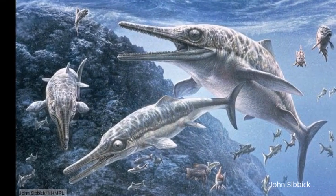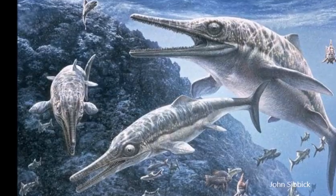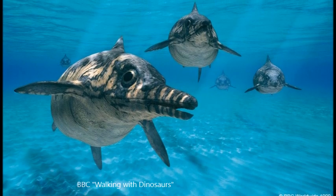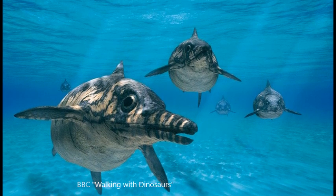Ichthyosaurs were the most specialized family of marine reptiles that lived during the Mesozoic era. Their name, fish lizards, is derived from their fish or dolphin-like body shapes. Their bodies were extremely streamlined, which allowed them to become fast swimmers.